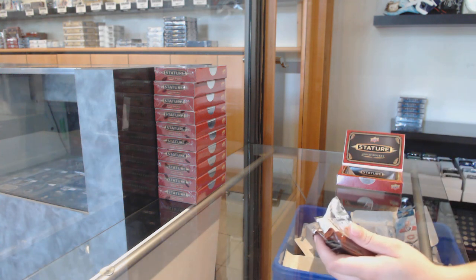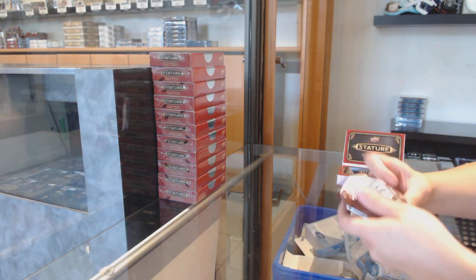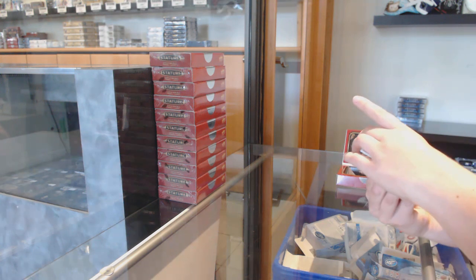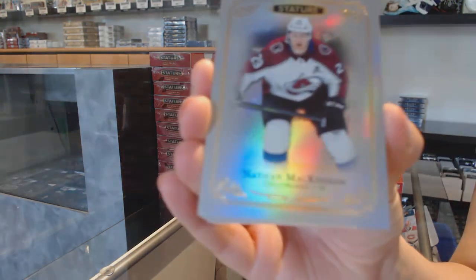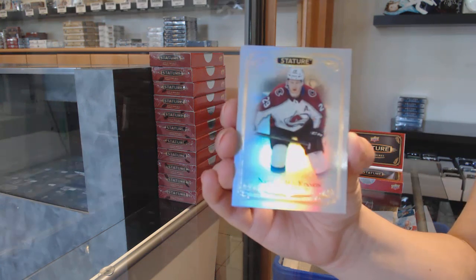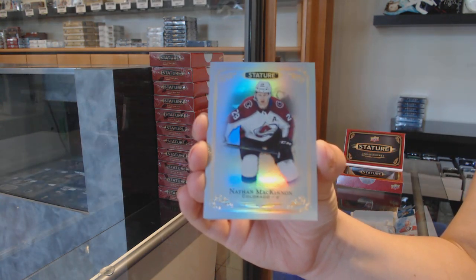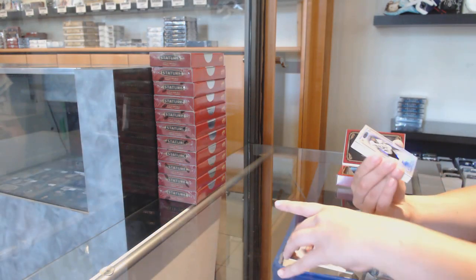Oh my God, one box got stuck in there. They are pretty base cards. We've got a base of Nathan McKinnon. Lost box mojo — that's new. They are very pretty base cards. I'll go through this first box nice and slow so we can all see it.